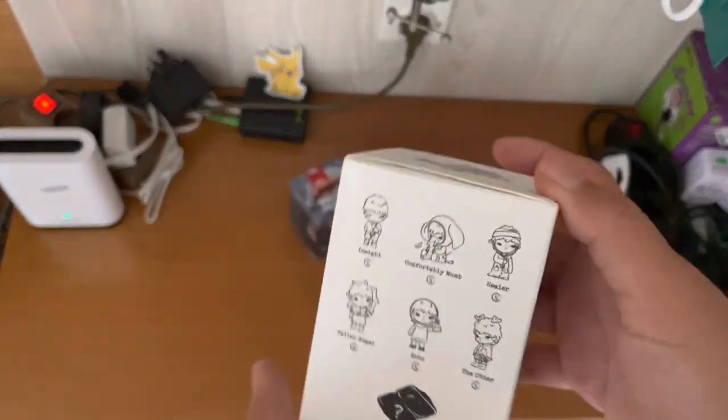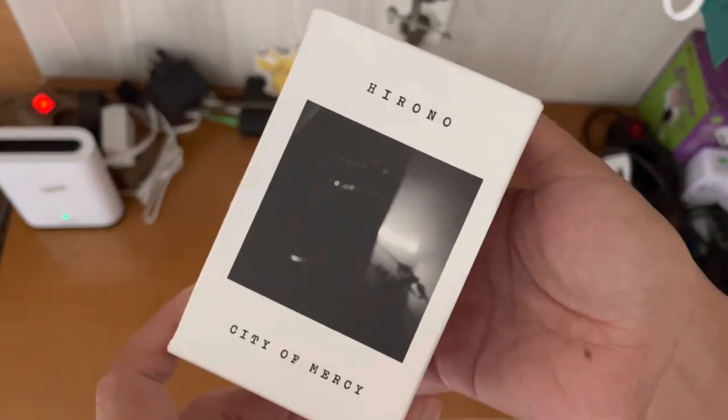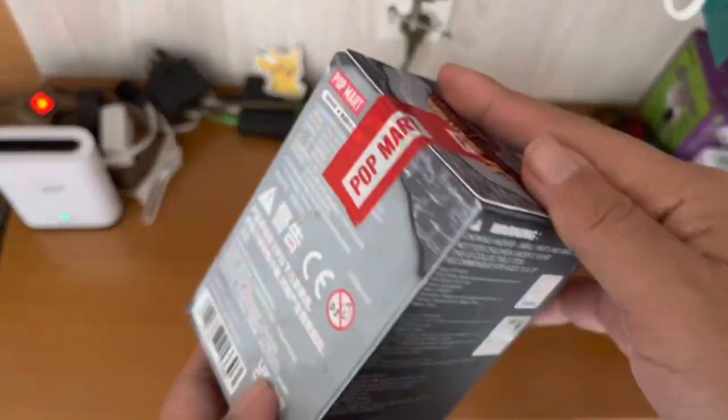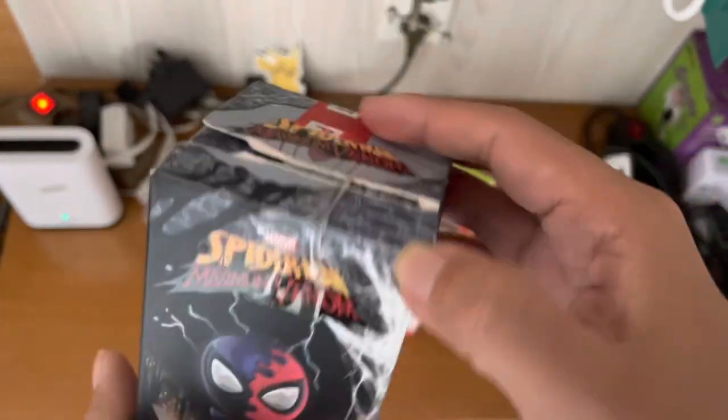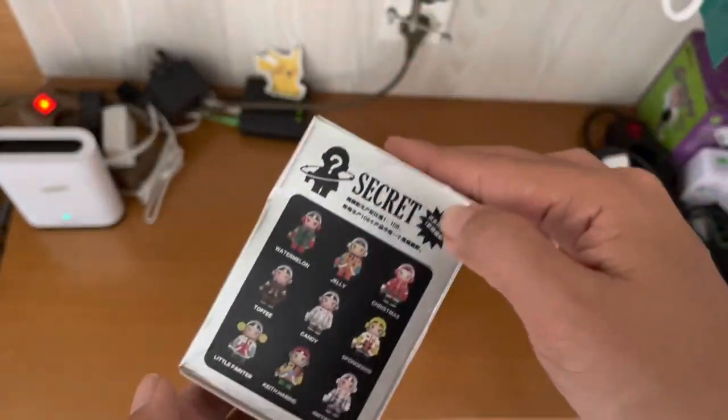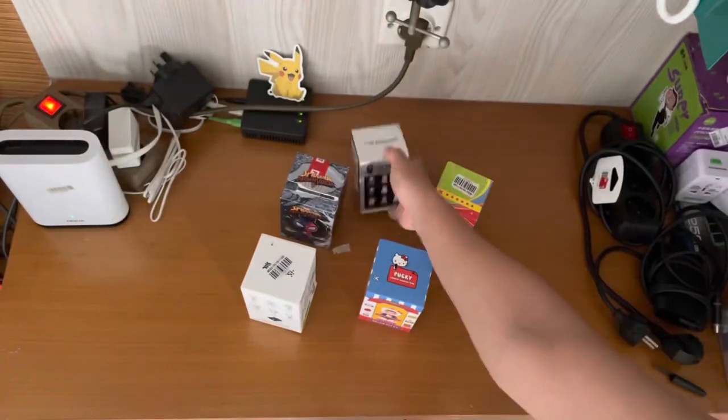Welcome to my work desk. I've been busy with relocating and didn't have the chance to unbox my last toy purchases from Taiwan, and I have one new purchase from Indonesia. The theme today is limited Popmart.